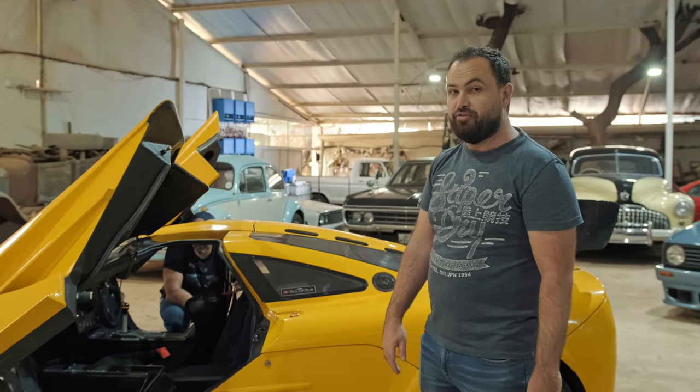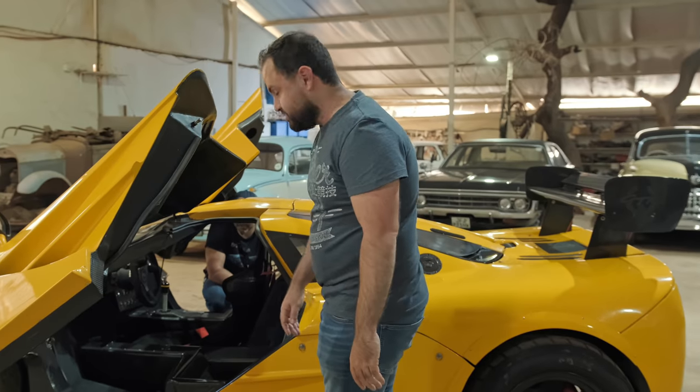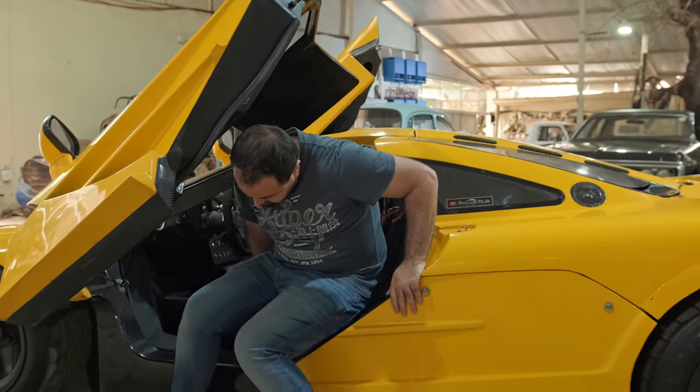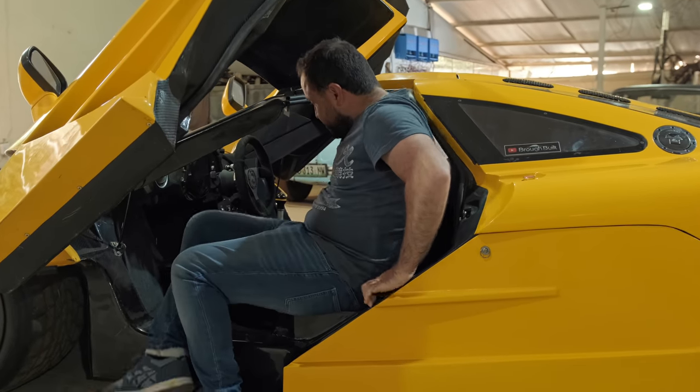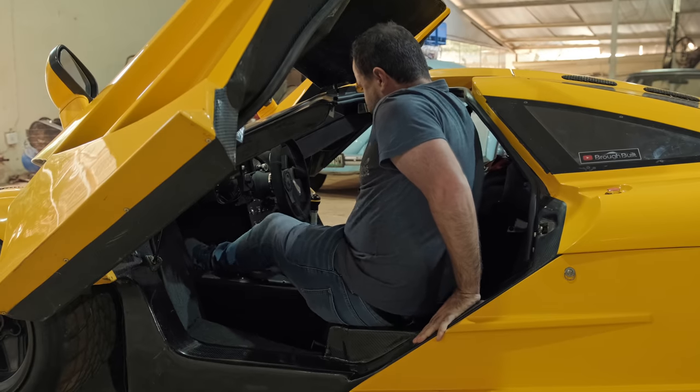Climbing into the car for the very first time. Haven't practiced this, but Dani has given me some pointers. Butt first into the passenger seat, sort of. And then feet into the footwell and slide in.